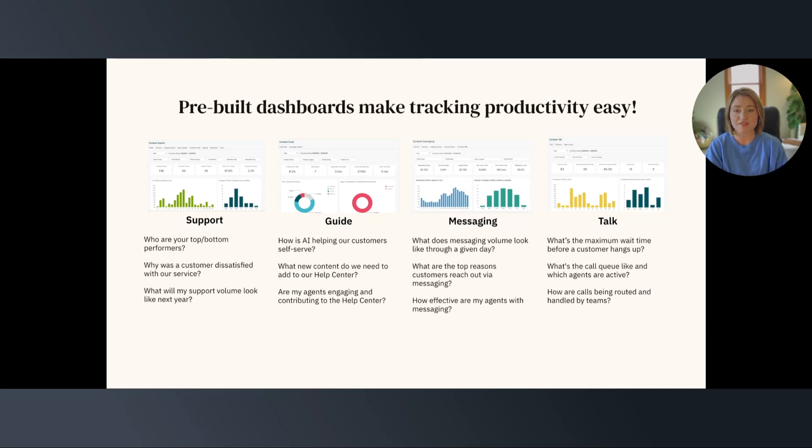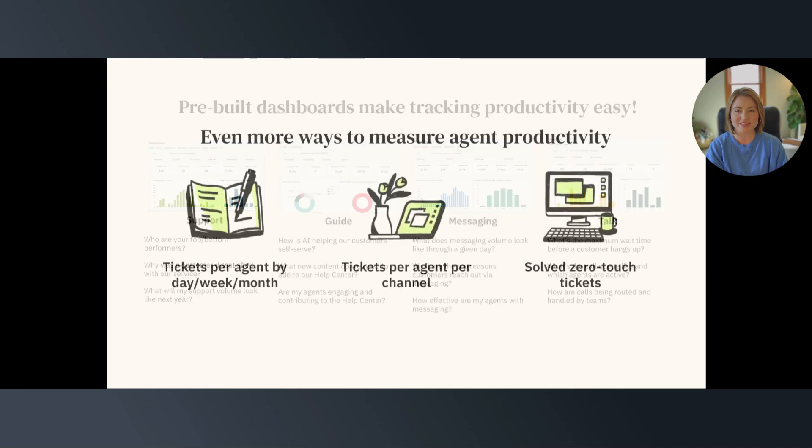The benefits of these dashboards extend beyond just monitoring. It's about providing actionable insights to your agents. The dashboard becomes a tool for performance and serves as a platform for nurturing professional development, leading to a more skilled and motivated workforce — all pre-built and ready to go.